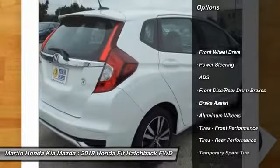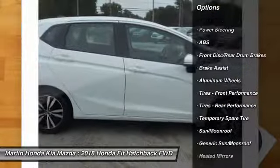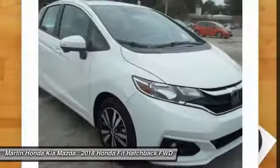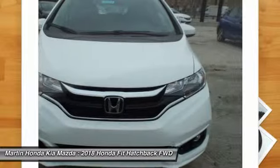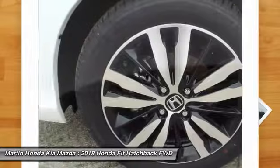Keyless entry, lane departure warning, traction control, steering wheel audio controls, stability control, backup camera, anti-lock braking system, leather wrapped steering wheel, Bluetooth, power steering.